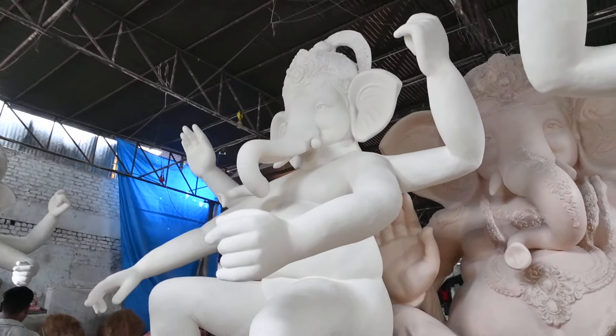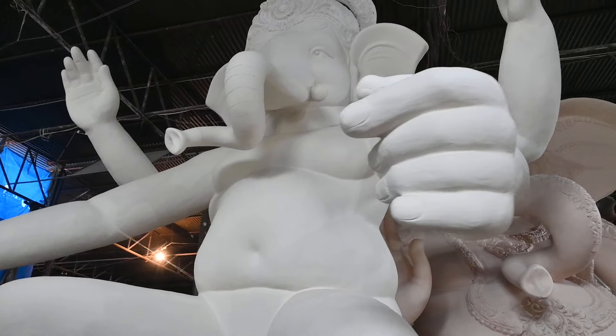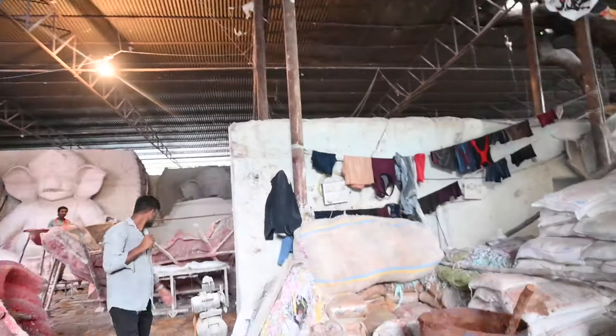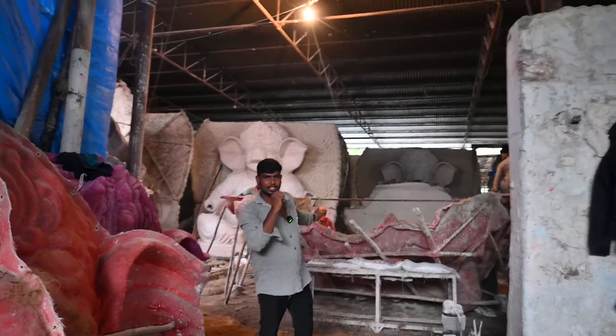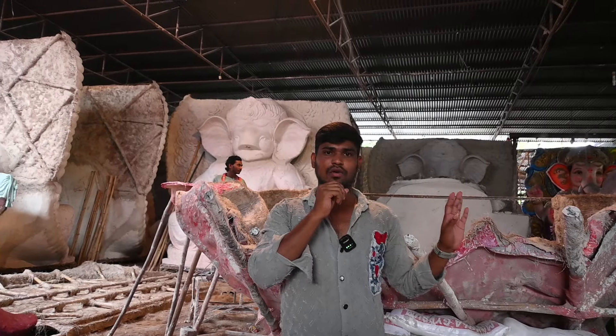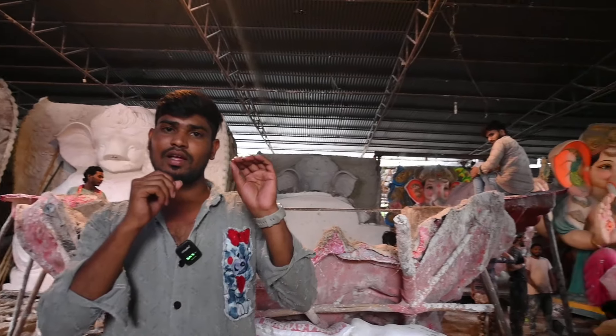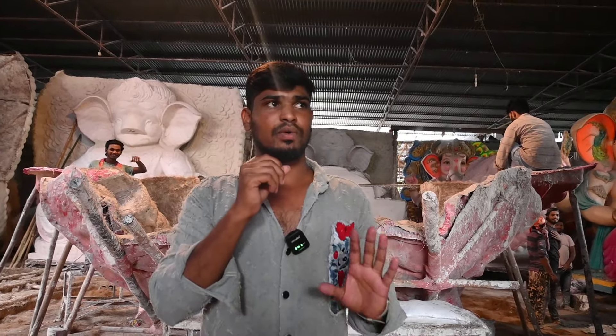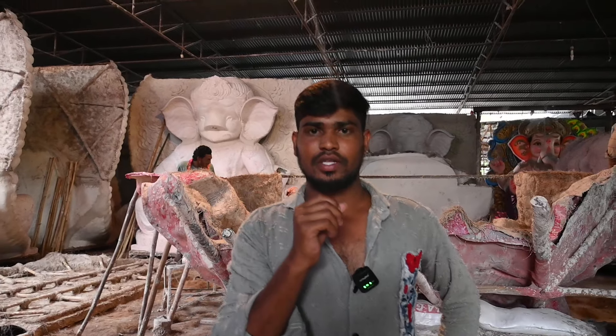Look at Ganesha's highlight. See Ganesha — here one arm. We can see here there is a line. The piece is attached to it. Look at the background — there are flowers here. Here are flowers. There are flowers here.